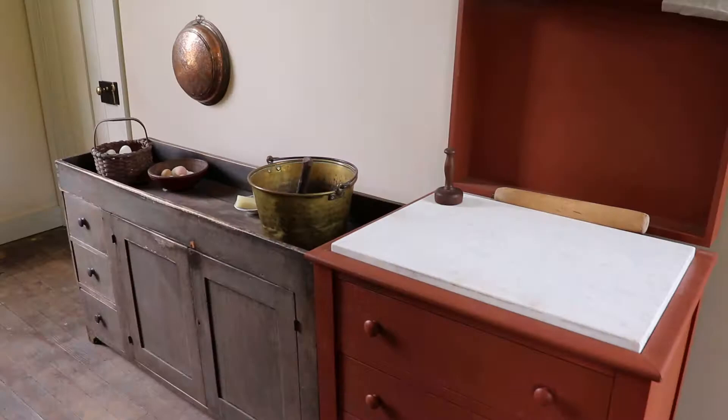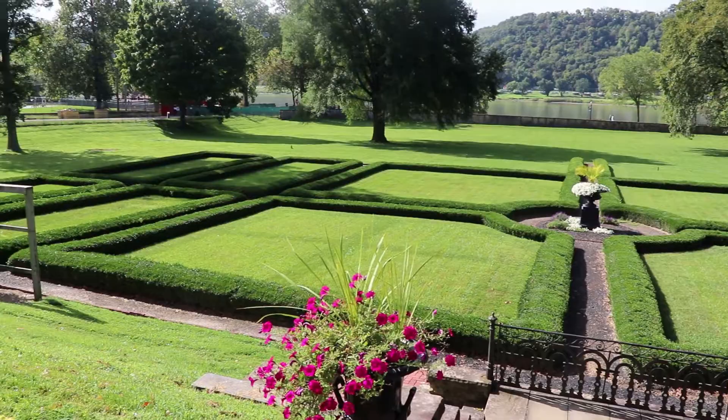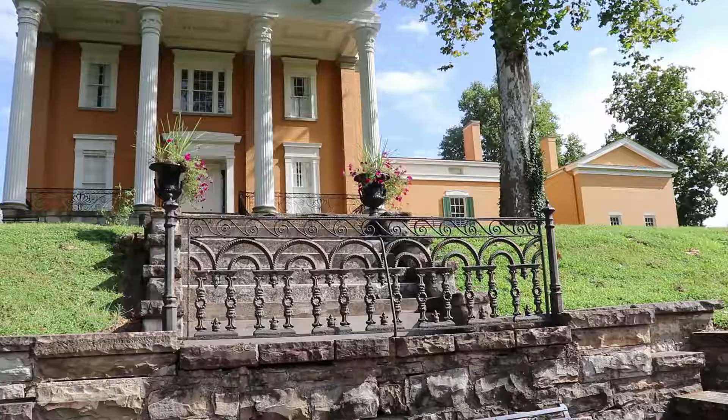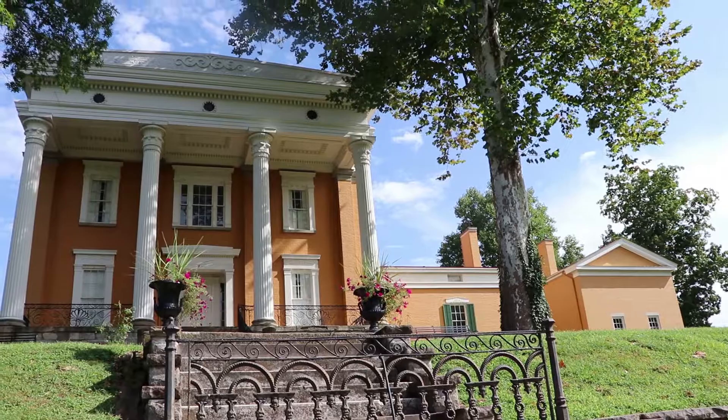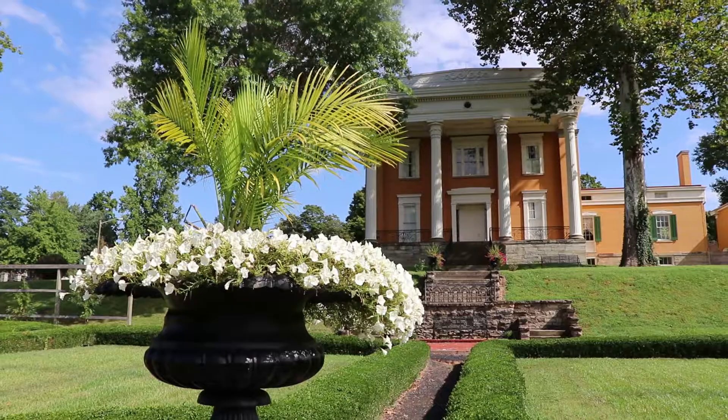It has beautiful gardens on the riverside. This is a very beautiful and interesting historical home. If you like this, I have other videos here at some of the other houses in Madison and some museums as well. Please subscribe if you like this, and thanks for watching.